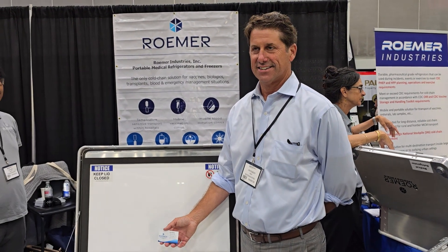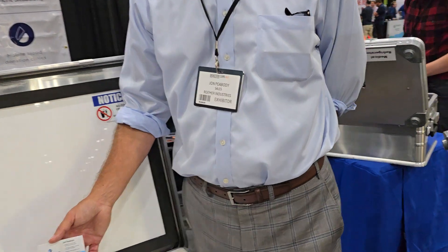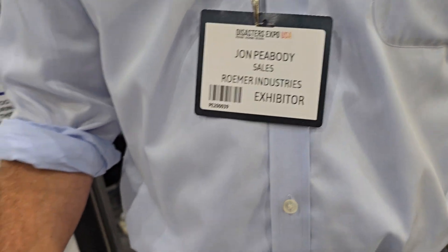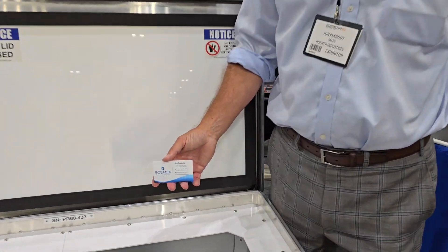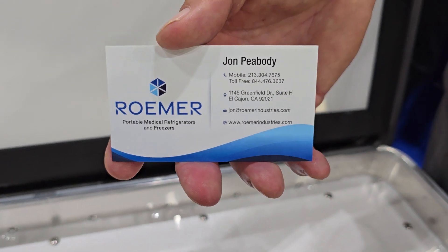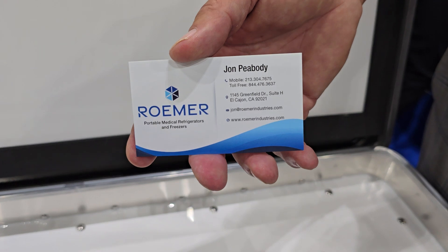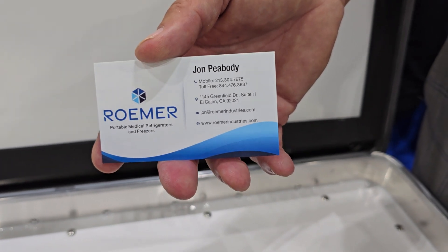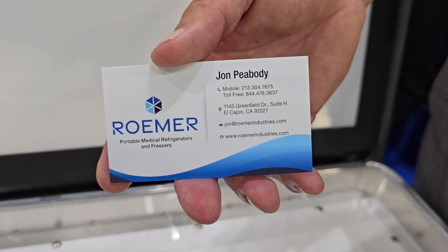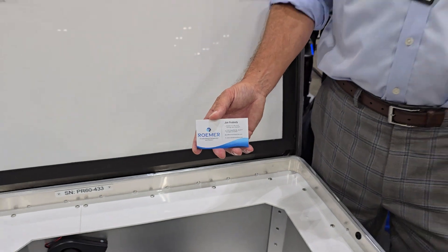We're at the Disaster Expo in Los Angeles Convention Center, and we have John Peabody from Romer Industry. He's one of the exhibitors, and he's going to share a little bit about what's going on with this freezer, which is really wonderful. He's home-based in San Diego. All you healthcare individuals that are purchasing products, we'd really love for you to look at this and hopefully buy as many as you can, because this is really an excellent product, especially as a freezer for medicine as well.